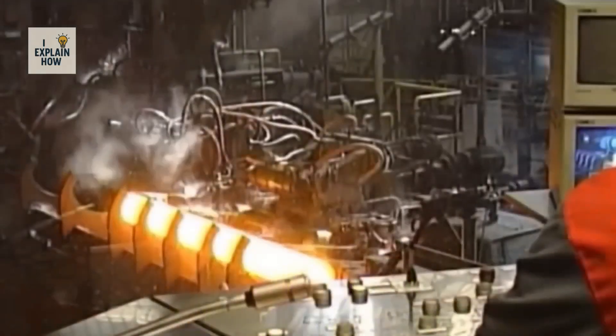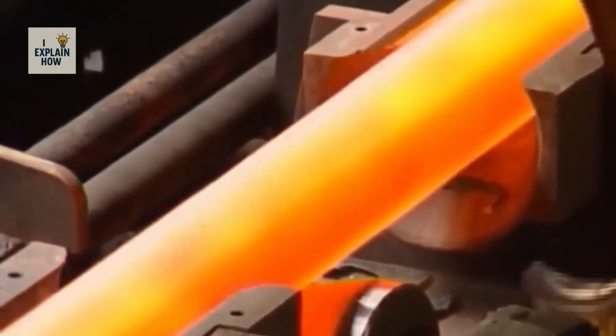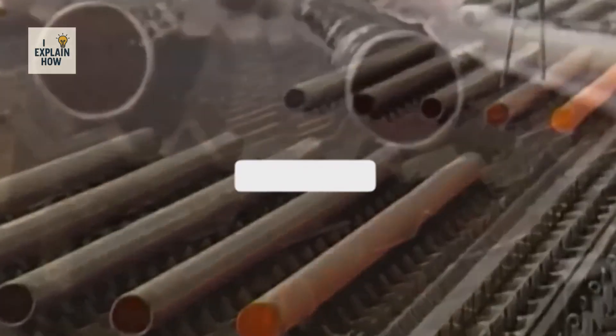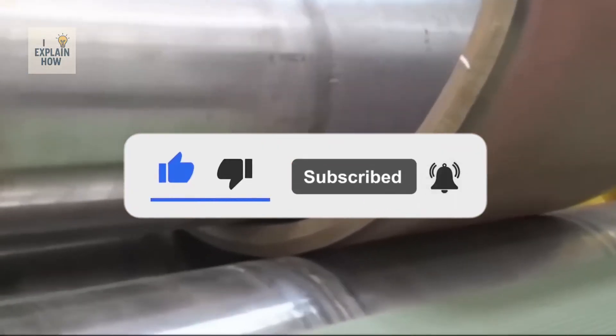This journey to the heart of steel transformation demonstrates how the power of the machines, the rigor of the operators, and technological innovation combine to create gigantic yet surgically precise parts. If you enjoyed this immersion into the world of monumental machines and incredible industrial processes, don't forget to like, subscribe, and hit the bell so you don't miss any of our content.